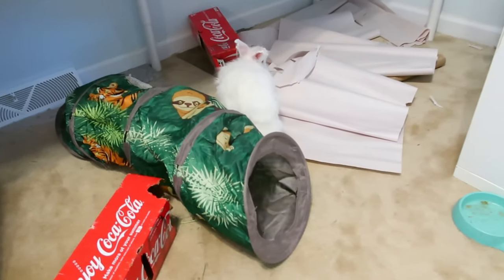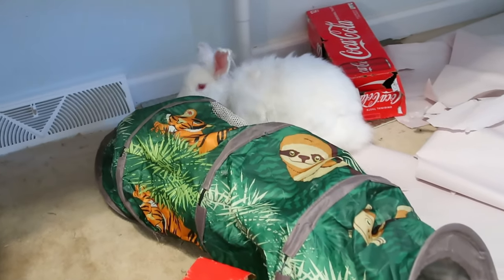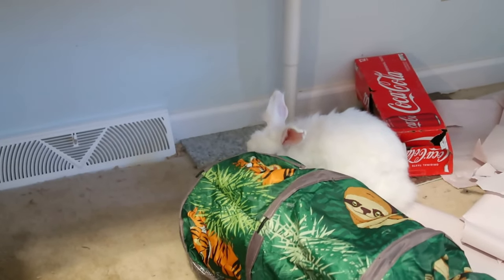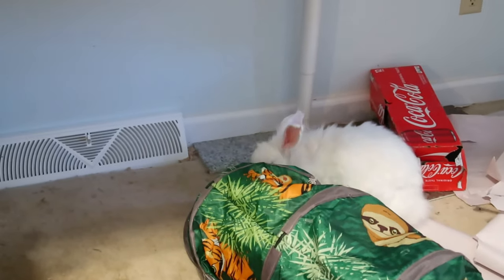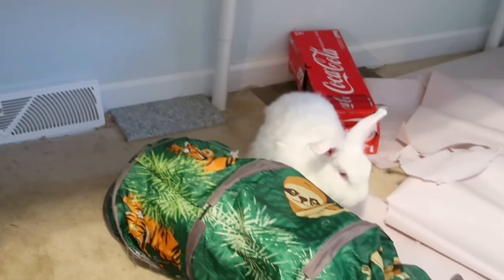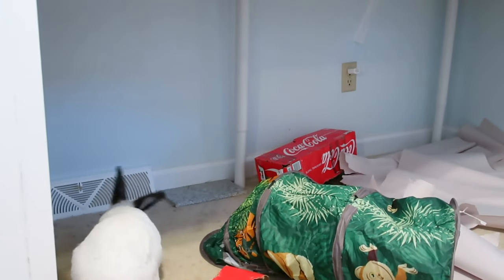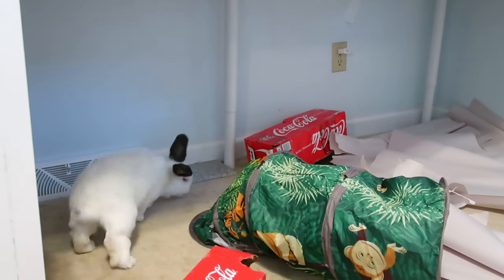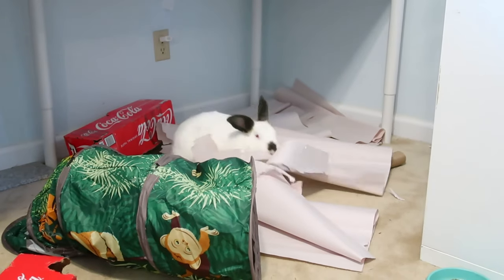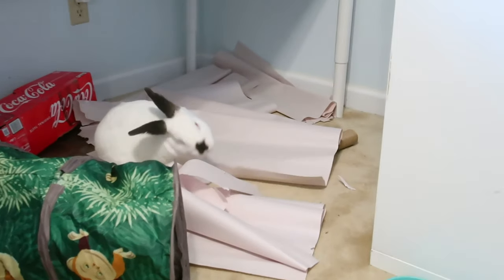You can also build a C&C cage — C&C stands for cubes and coroplast. I personally would not use coroplast with rabbits because they tend to chew on everything, but using the storage grids to make a cage works pretty well. You can make a base for a C&C cage out of wood — I made mine out of melamine when I first got my rabbits and it worked really well. Just make sure you put something on the floor to keep your rabbit from slipping.